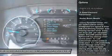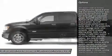Power steering, adjustable steering wheel, keyless entry, aluminum wheels, cruise control.